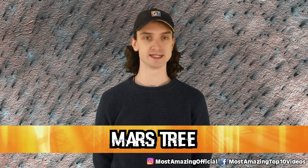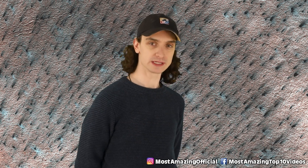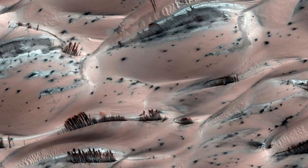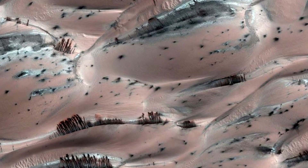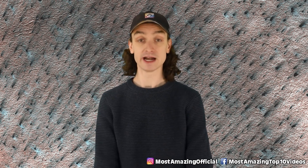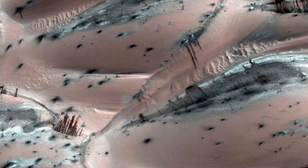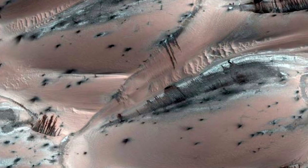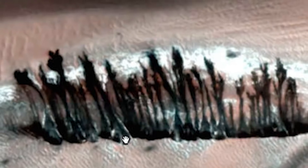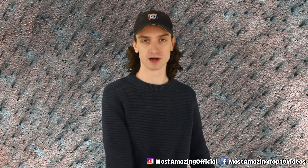Number six, Mars trees. This looks like moldy bread almost — what in the hell are we looking at here? Is this actually a real photo from Mars? Are those trees? What you're looking at is still pretty insane. Due to the evaporation of carbon dioxide frost, dark sand is sliding down the frosted side of the dune, so it makes it look like there are trees on the planet Mars.